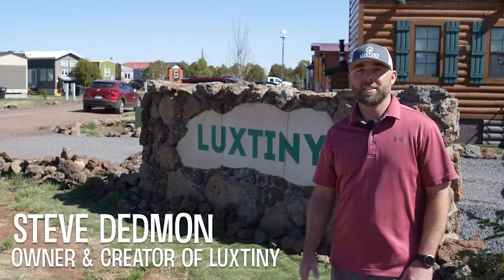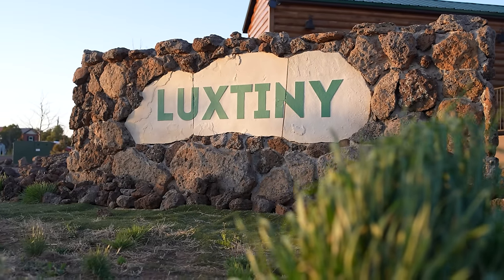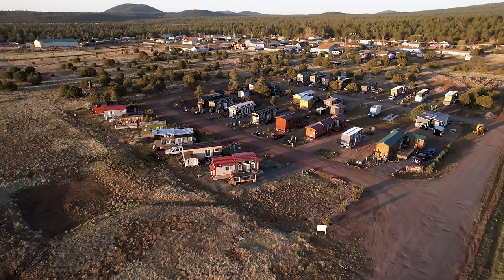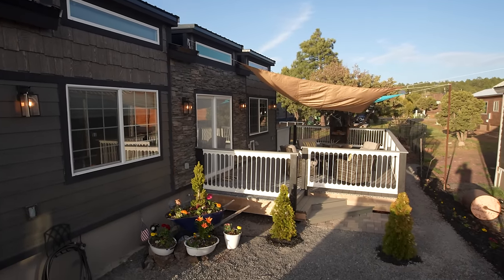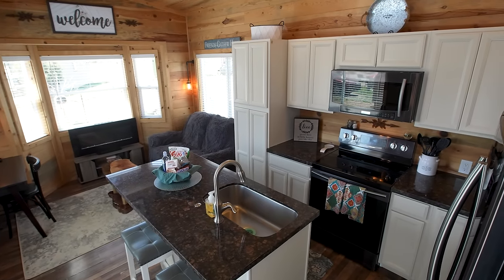My name's Steve Deadman. Just want to welcome you guys to my community, Luxini. My inspiration for creating this is affordability. Up here in the mountains the cost of living is outrageous — the average cost of a home up here right now is $400,000 to $500,000 for a double-wide home. Our homes are anywhere between $60,000 and $100,000. It's affordable living, you're part of a community, and it allows people who don't have a $100,000 a year career to come up and have a nice place to live in a beautiful area.